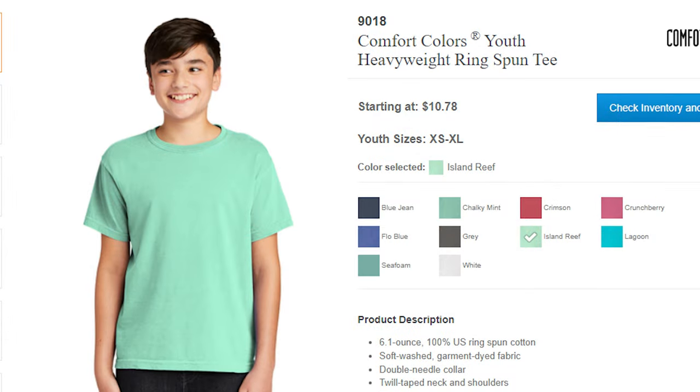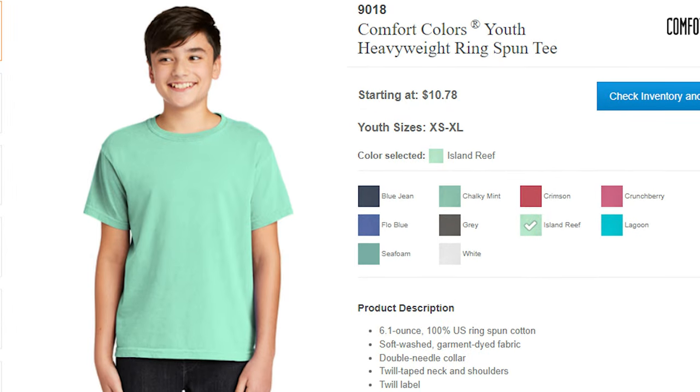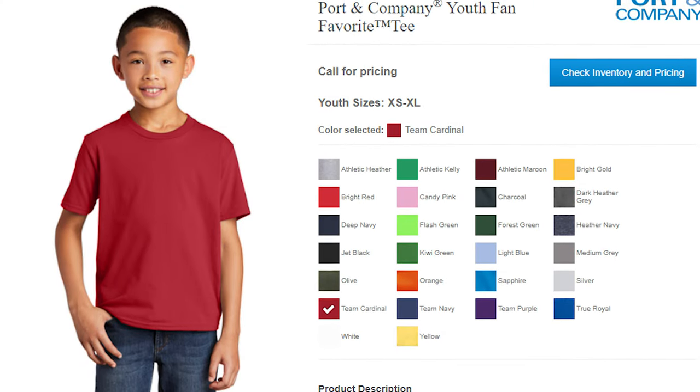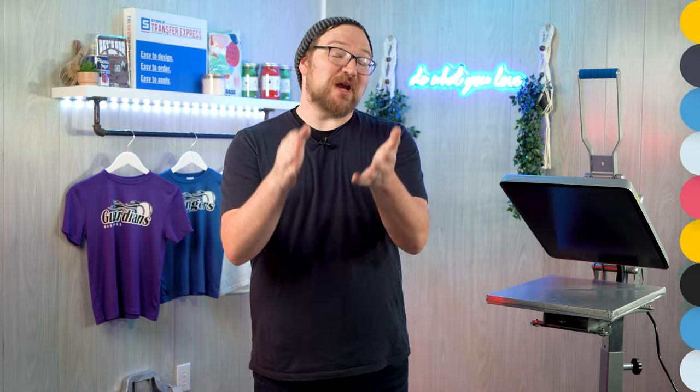Once you get up to real youth garments, the selection widens quite a bit with almost every manufacturer getting into the market — brands and styles like the Comfort Colors 9018, Gildan, Bella Canvas, jerseys, Hanes, and of course the PC450Y, the middle brother of the fan favorite we're going to decorate here today. In toddler, youth, and adult sizes, it's a fan favorite — a great tee at really cost-effective pricing.